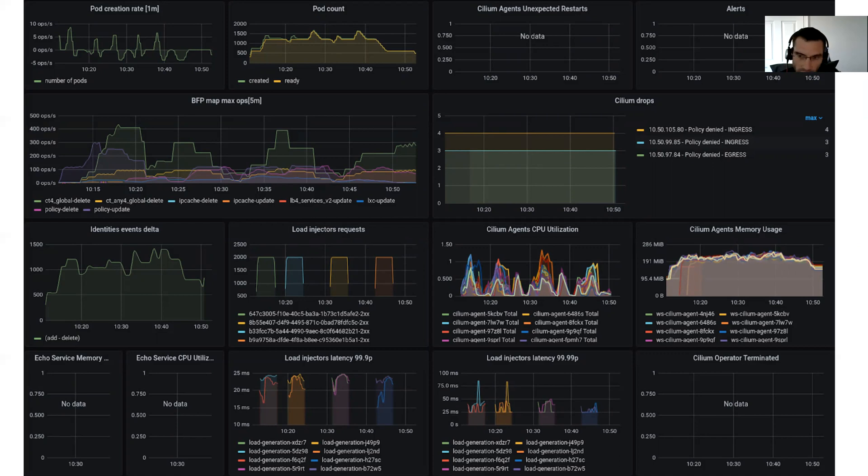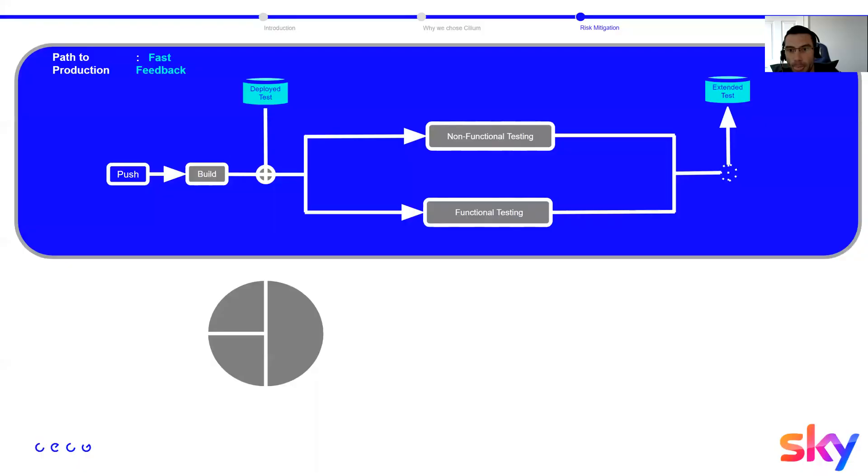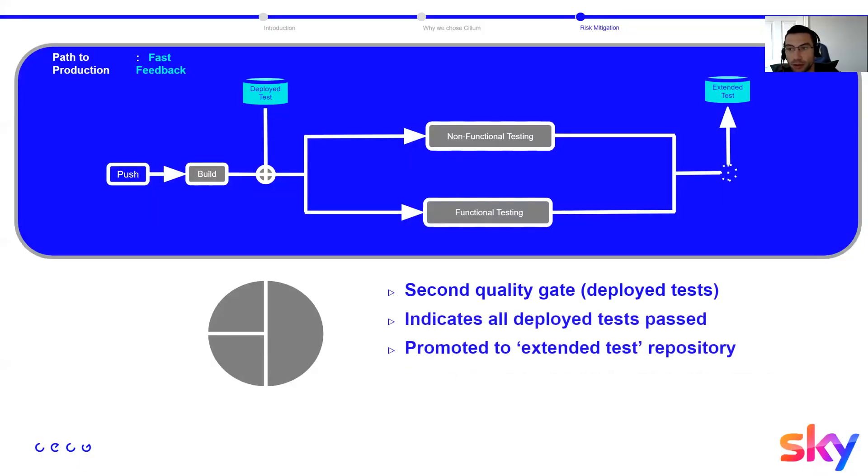We also check load injector latency heavily — the 99th percentile — to ensure there is no increase during testing and that the network path response time is not affected. When both the functional and non-functional tests are green, that constitutes the second quality gate, and we automatically deploy to extended tests.